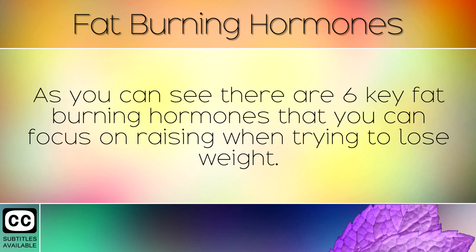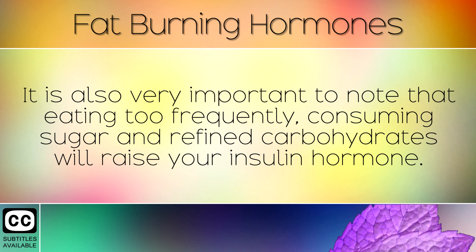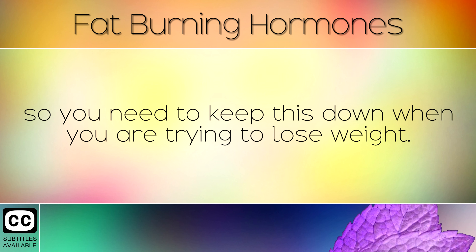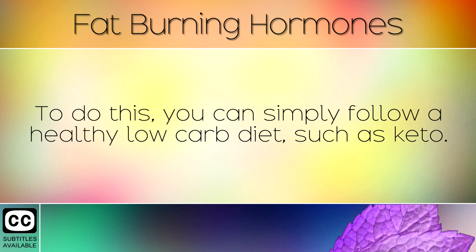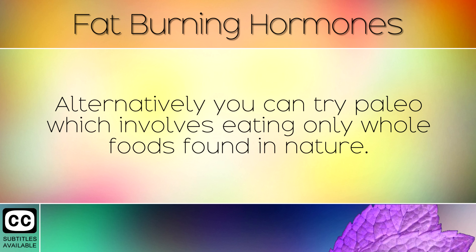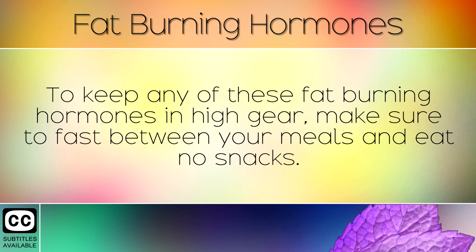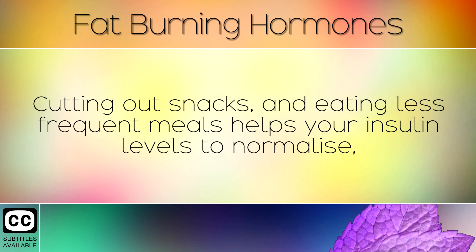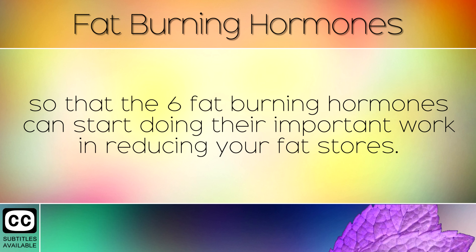As you can see there are 6 key fat burning hormones that you can focus on raising when you are trying to lose weight. It is also very important to note that eating too frequently, consuming sugar and refined carbohydrates will raise your insulin hormone. Insulin blocks most of the fat burning hormones we have mentioned today, so you need to keep this down when you are trying to lose weight. To do this you can simply follow a healthy low carb diet such as keto. Alternatively you can try paleo which involves eating only whole foods found in nature. To keep any of these fat burning hormones in high gear, make sure to fast between your meals and eat no snacks. This includes any drinks that contain calories other than water. Cutting out snacks and eating less frequent meals helps your insulin levels to normalise, so that the 6 fat burning hormones can start doing their important work in reducing your fat stores.